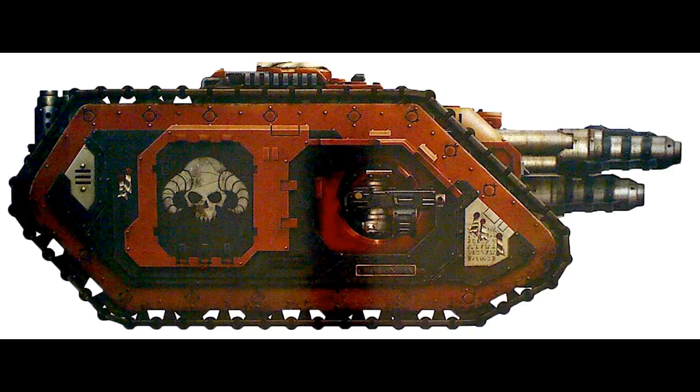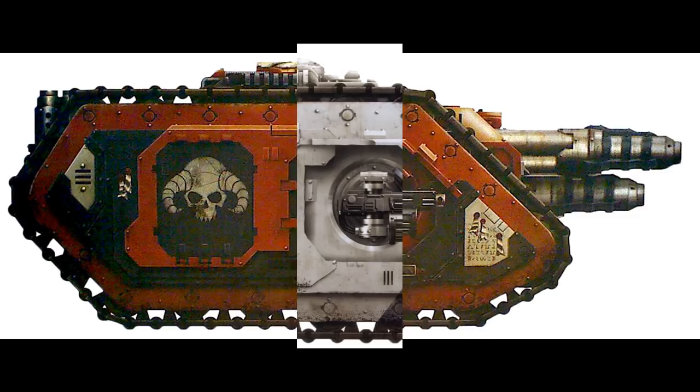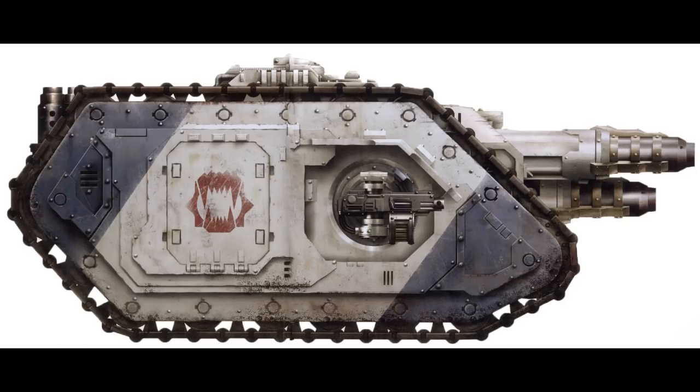Hell's Judgment was a potent war machine of the World Eaters Legion. It was held back from the initial stage of the defense of the Urgal Depression during the Dropsite Massacre on Isstvan V. It was only committed once the Iron Warriors, the Night Lords, Word Bearers, and Alpha Legion had shown their true colors and turned upon the Salamanders, Raven Guard, and Iron Hands. When the World Eaters' super heavy tank destroyers, with Hell's Judgment at their head, were unleashed against them, the effect of their near suicidal assault upon the Loyalists was catastrophic, shattering any chance of organized resistance.